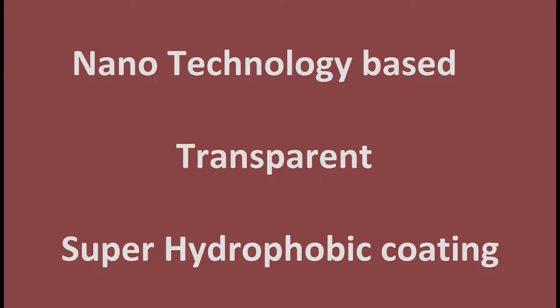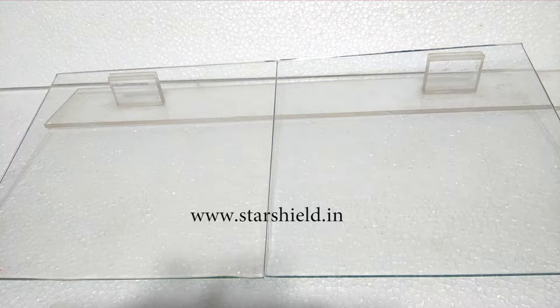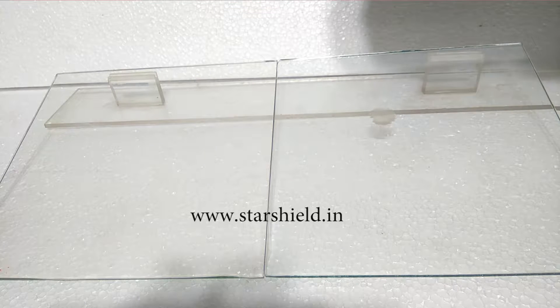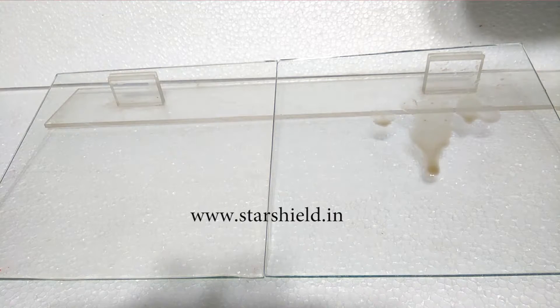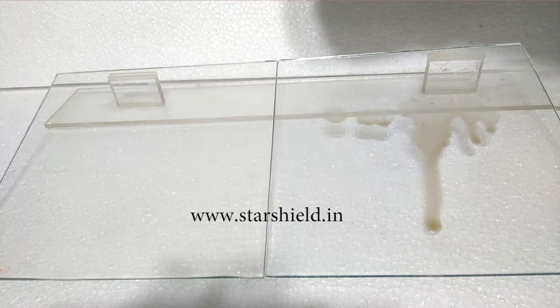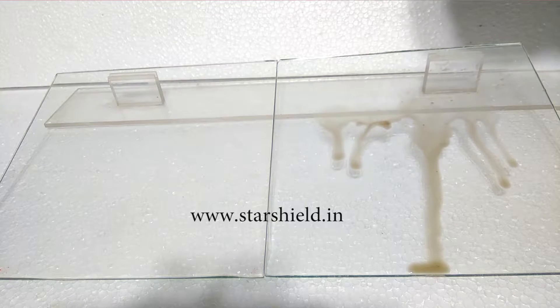Hello friends, in this video you are going to see the demo of Star Glass Shield. Star Glass Shield is an innovative and very effective product of Star Shield Technologies Private Limited. For this demo, we have taken two glass slabs — the right one is non-coated and the left one is coated with Star Glass Shield. We are sprinkling mud water on both the glass slabs so that you can judge yourself which one is giving better results.